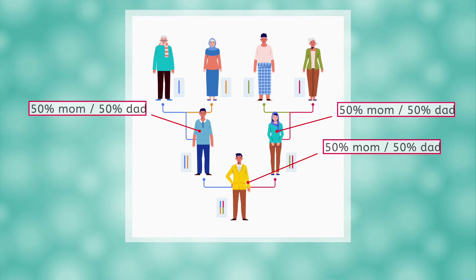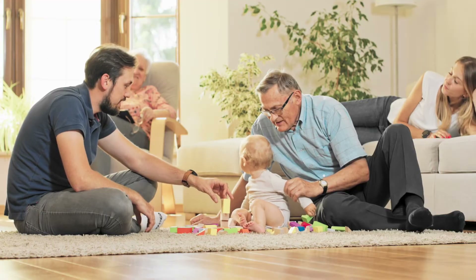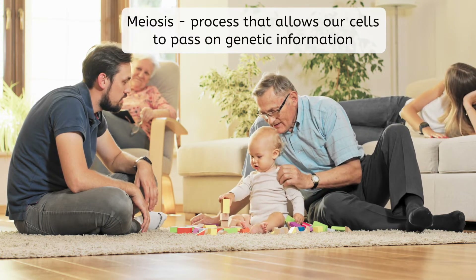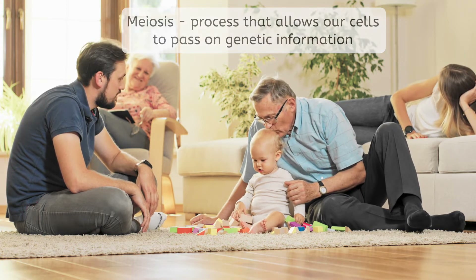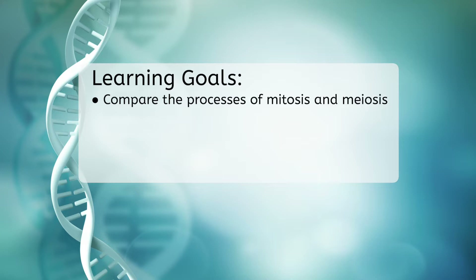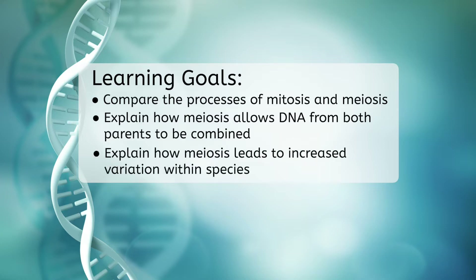Or a combination of both? And if it's both, is it guaranteed to be a 50-50 split? All this information we have learned has just led to more questions! It turns out that there is a specific process that allows our cells to pass on genetic information to any offspring we may have. It's called meiosis. After today's lesson, you'll be able to compare the process of mitosis and meiosis, explain how meiosis allows DNA from both parents to be combined, and explain how meiosis leads to increased variation within species.